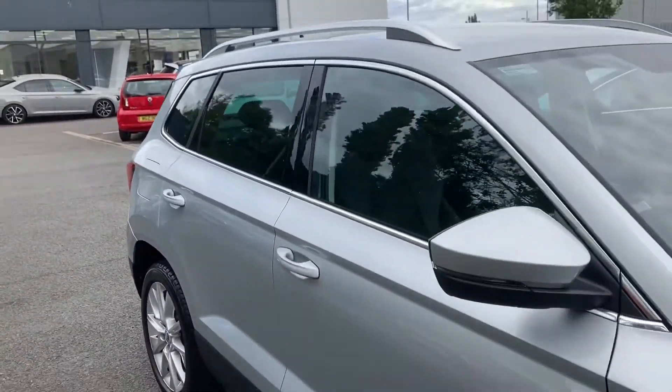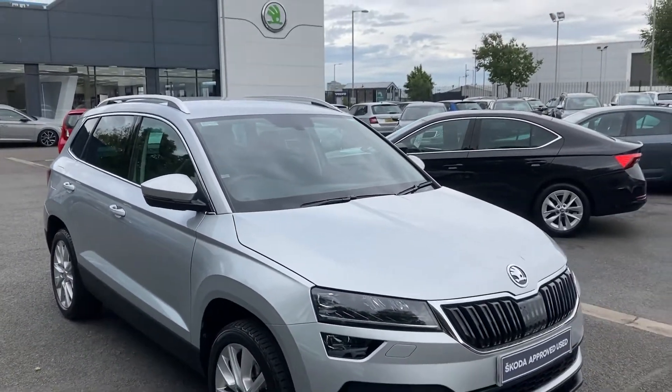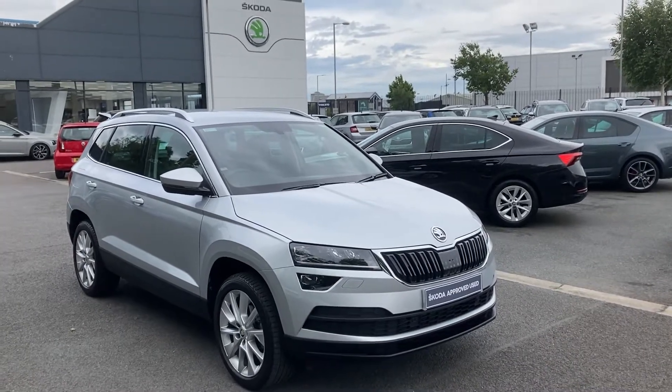Interested in this car or any other of our cars in stock? Don't hesitate to give us a call on 028 9068 2255 and just ask to speak to one of the sales team. Thank you for watching.